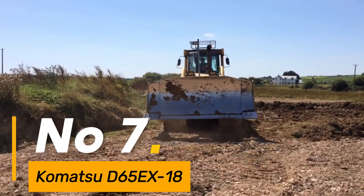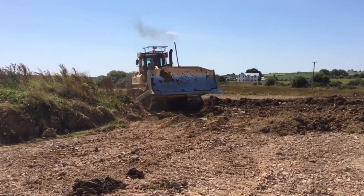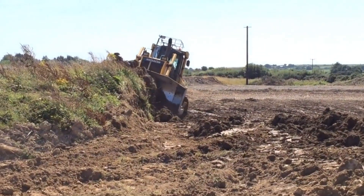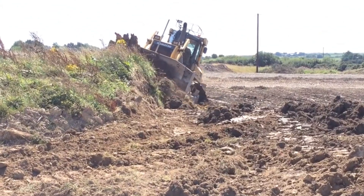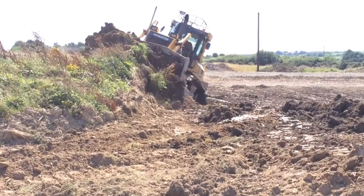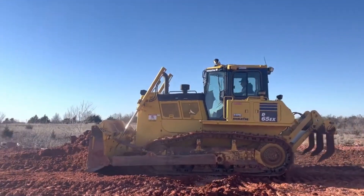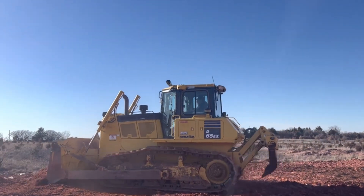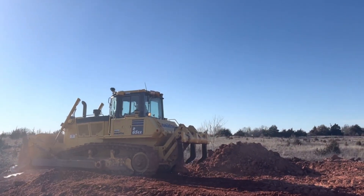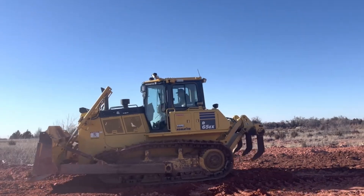Number 7: Komatsu D65EX18 — a dependable workhorse in the world of bulldozers, weighing around 48,500 pounds. With a blade capacity of 7.8 cubic yards, it efficiently manages earth-moving tasks, driven by a 217-horsepower engine. This bulldozer maneuvers through terrains with efficiency, its tracks extending over 20 inches wide, offering stability and traction for reliable performance. The D65EX18 showcases Komatsu's commitment to delivering durable and efficient construction machinery.